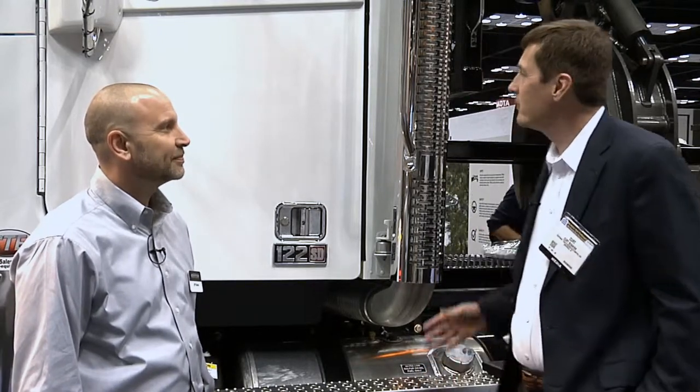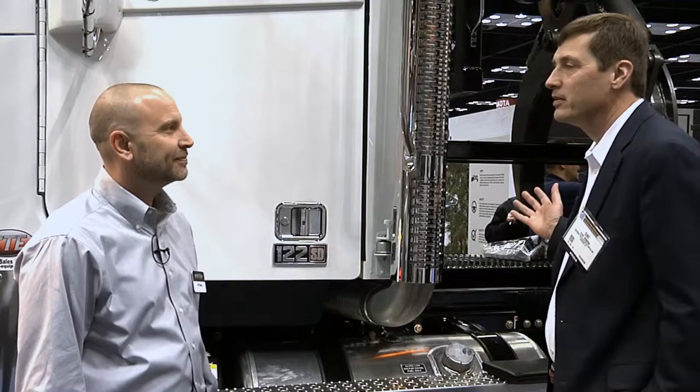Hi, this is Kurt Benning from 4ConstructionPros.com. We're here at the 2015 Work Truck Show with J.P. Davis, product specialist and product manager for the 122 SD Freightliner. J.P., we're standing in front of this pretty uniquely configured 122 SD with a crane on it. Can you tell us a little bit about it?